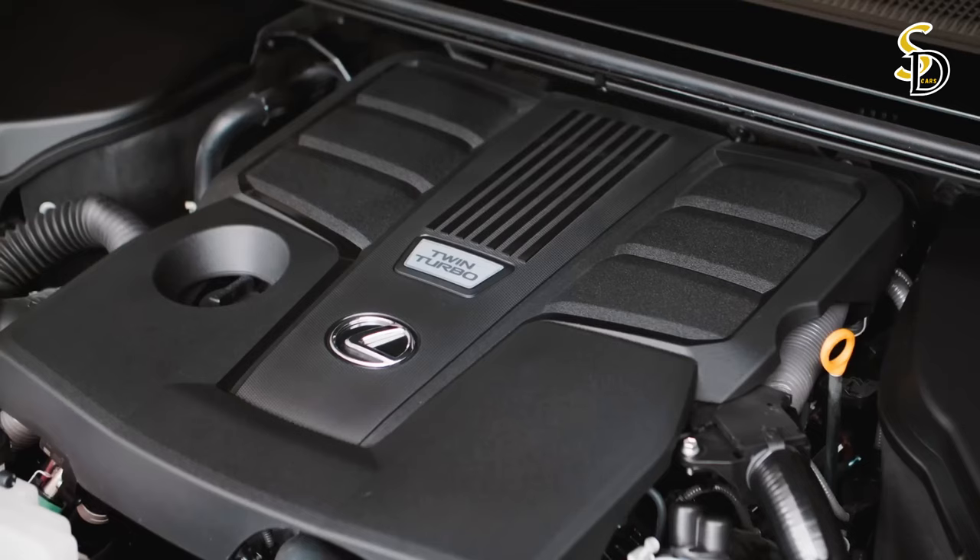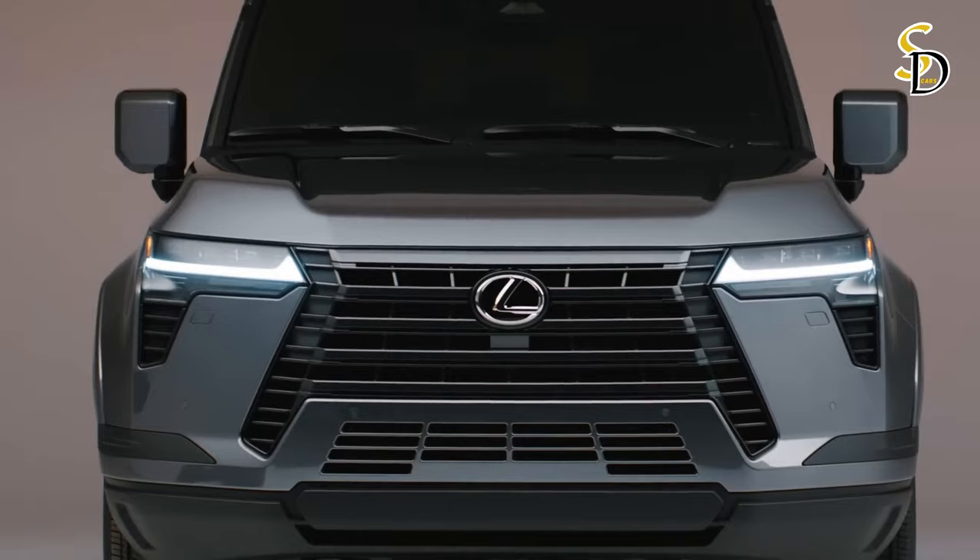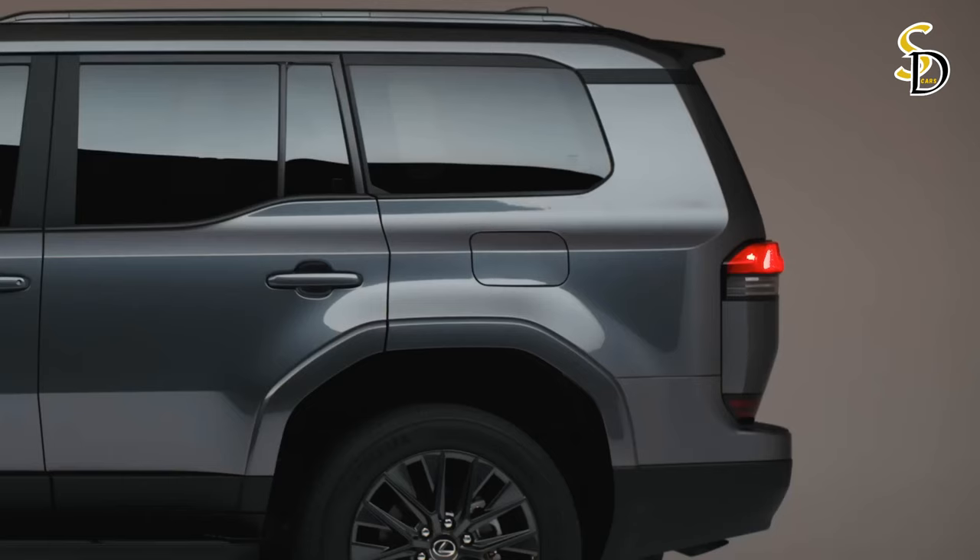The new 3.5-liter twin-turbocharged V6 engine is more powerful and has more torque than the previous V8 powertrain. This has given the GX a best-in-class maximum trailer weight rating of up to 3.5 tons.